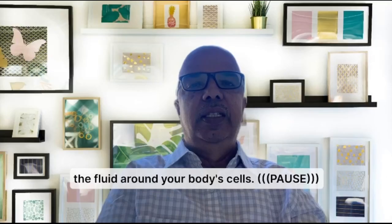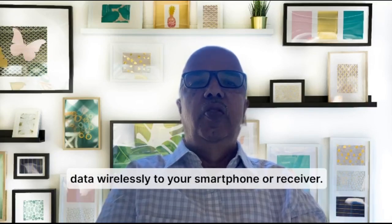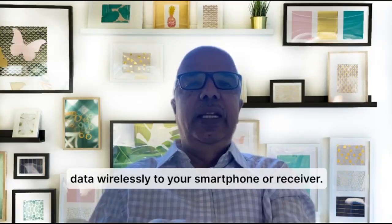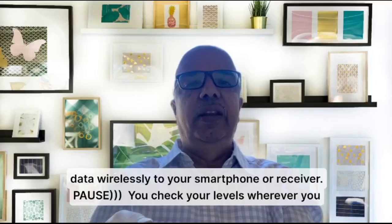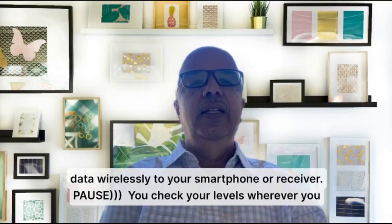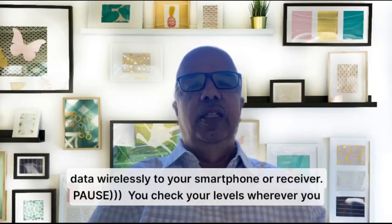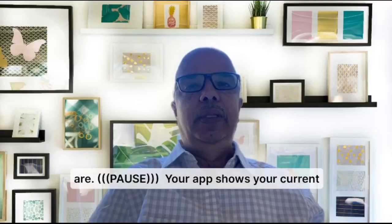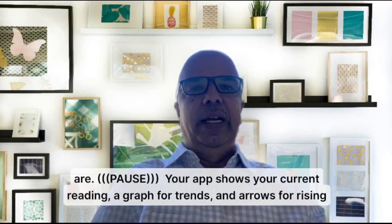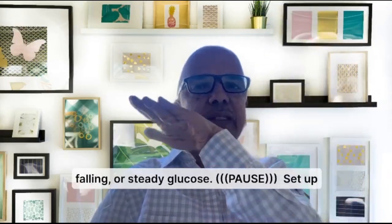The sensor sends your glucose data wirelessly to your smartphone or receiver, so you can check your levels wherever you are — not just sitting in a hospital or clinic. It gives you real-life data. Your CGM app shows your current reading, a graph for trends, and an arrow indicating whether glucose is rising, falling, or staying steady.